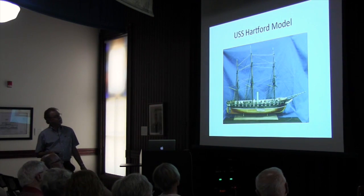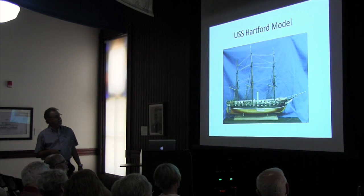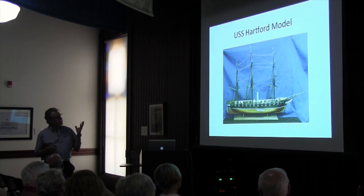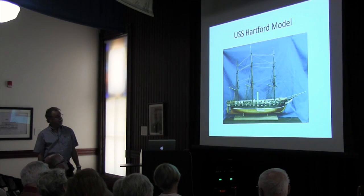This is a model of the Hartford. You can clearly see the stack, the gun ports — there are 12 gun ports on each side — and back here the single screw. I read that they could bring that screw in and out, though I don't know how they did that back in 1858.